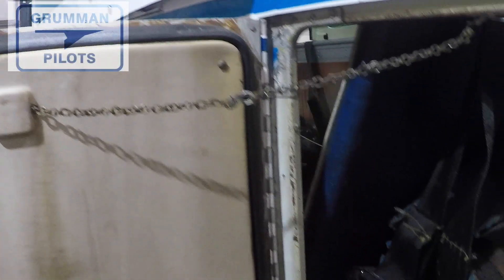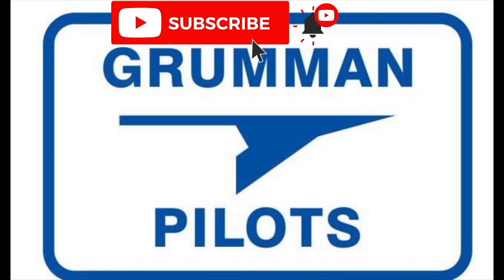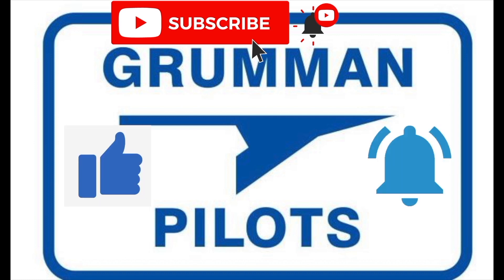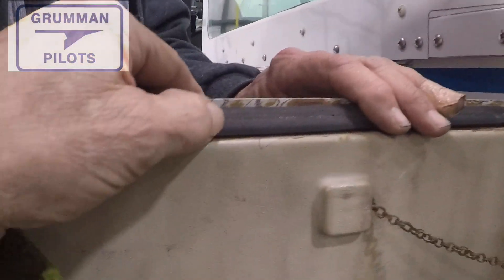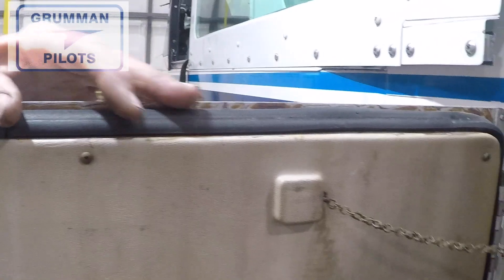Please subscribe, hit the like button, and hit notify to stay current with our content. Now, the baggage door seal is not a complicated product — it's got a particular shape to it.